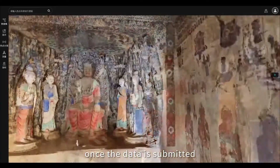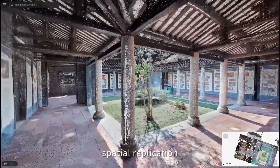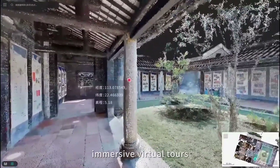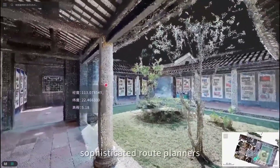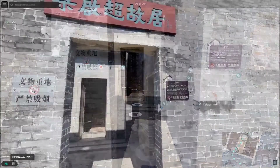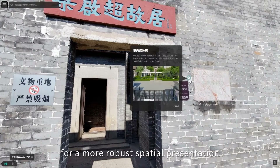Once the data is submitted, the AI system processes it for flawless spatial replication. Correct point cloud coordinates enable immersive virtual tours, sophisticated route planners, flawless interior navigation, and diversified spatial hotspots for a more robust spatial presentation.